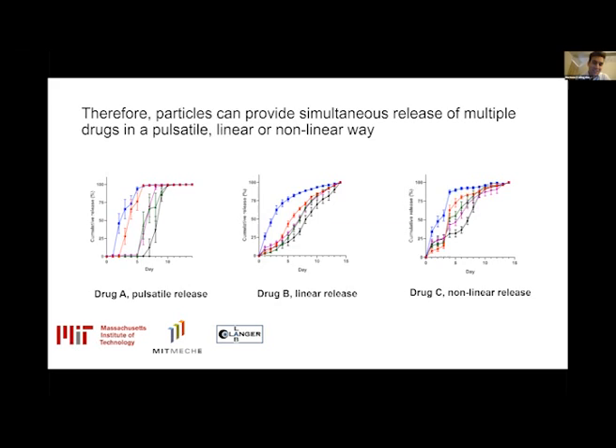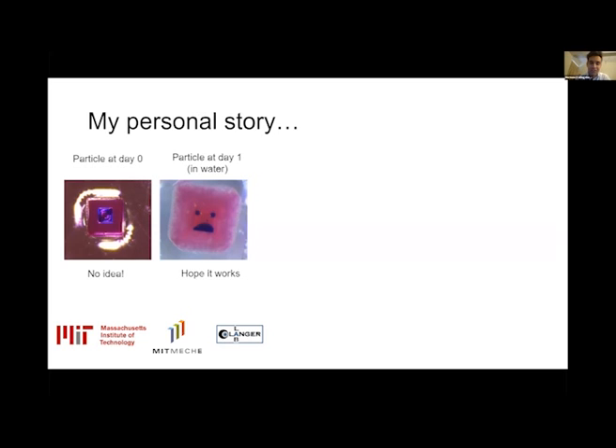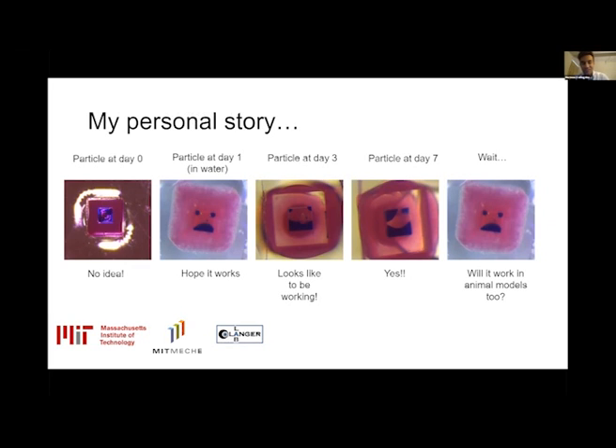You might ask how I came up with this idea. At day zero, the blue shows the model drug incorporated into the core and the red shows another drug in the cap — this is just what the particles look like in the lab. I started an in vitro experiment and put them into water. At day one I had some concern it might not work, and I was nervous. After day three I had some hope — the signals were showing some promise. By the next time point I was very excited because everything was working as planned. But I came to the realization that this was just in vitro — what happens in vivo in animal models? So I'm planning for future experiments.